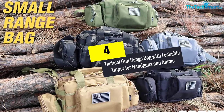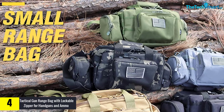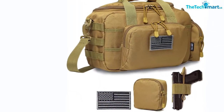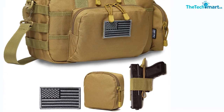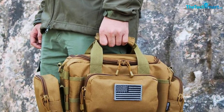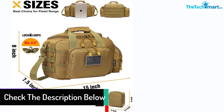Moving on at number four, we have the Tactical Gun Range Bag with Lockable Zipper for handguns and ammo. This gun range bag is everything that you need — it is strong, durable, well designed, and convenient to use. The bag is made out of 600D polyester fabric that is known to be very strong, yet it is not heavy. The bag is actually very lightweight, which is perfect for carrying a lot of things inside. The gun bag is also waterproof, and very large — you can fit two handguns, your accessories, and essentials such as ear protection and eye protection.